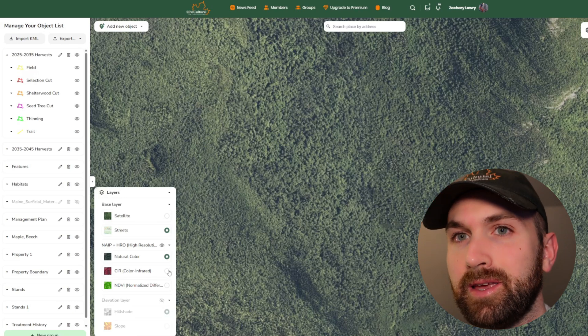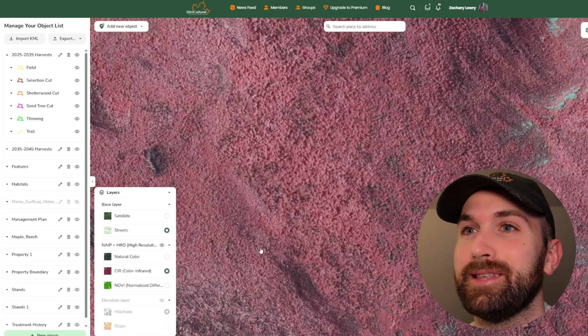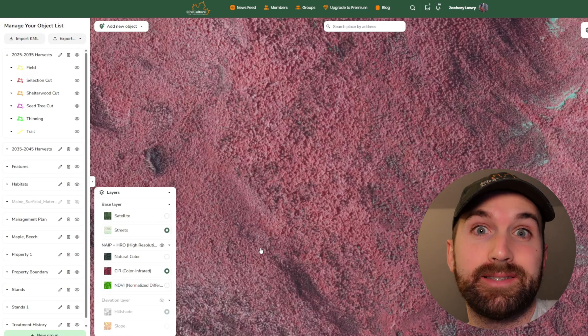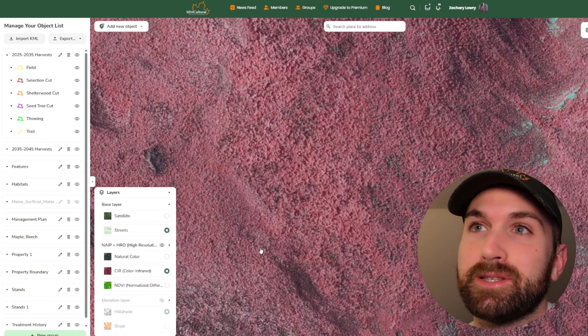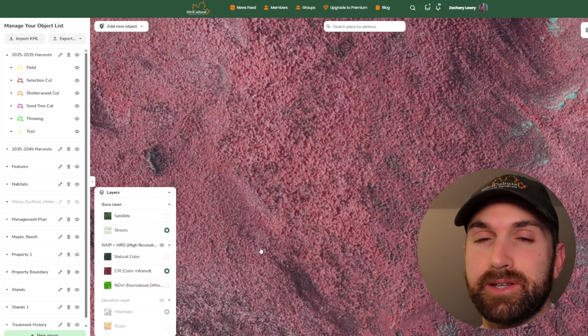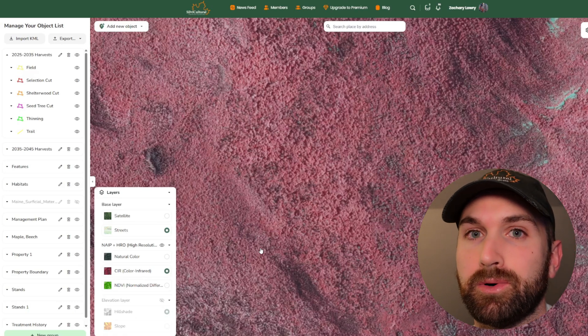Now let's turn on the CIR, color infrared. One thing that should be made clear is this isn't actually the infrared spectrum, obviously because we can't see the infrared spectrum. This is color infrared, also called false color. What's happening is they're taking the near-infrared spectrum and converting it into a visible red color.